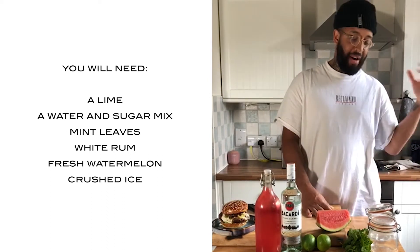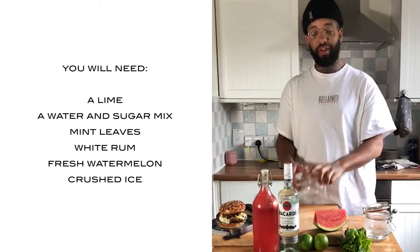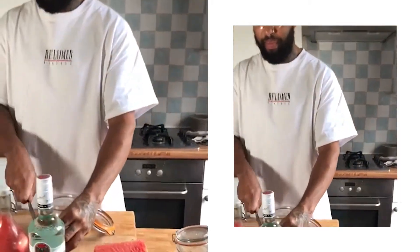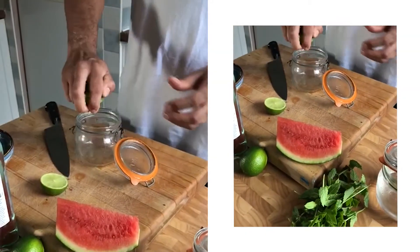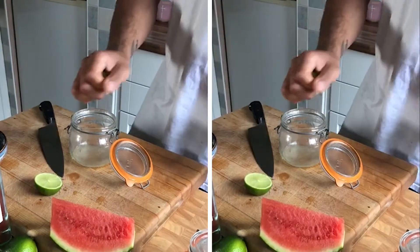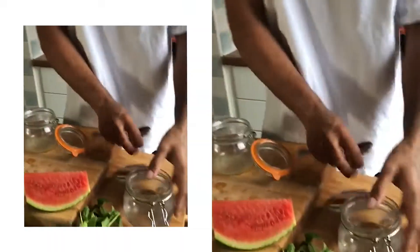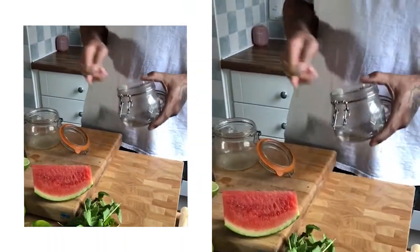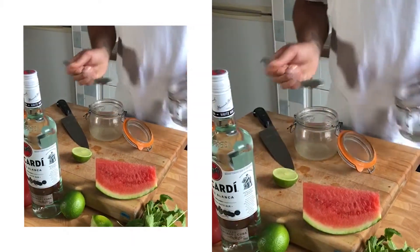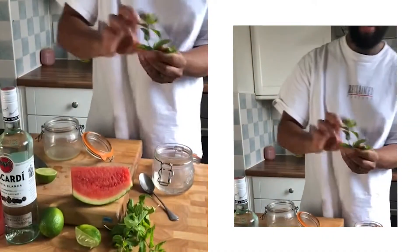Super, super simple. I haven't got a cocktail shaker so I'm going to be doing everything in a kilner jar. Simple as hell — literally lime, juice of half a lime, same amount of some stock syrup, literally just water and sugar mixed together. Then we're going to put some mint leaves in it; basically you just want to give it a little clap.